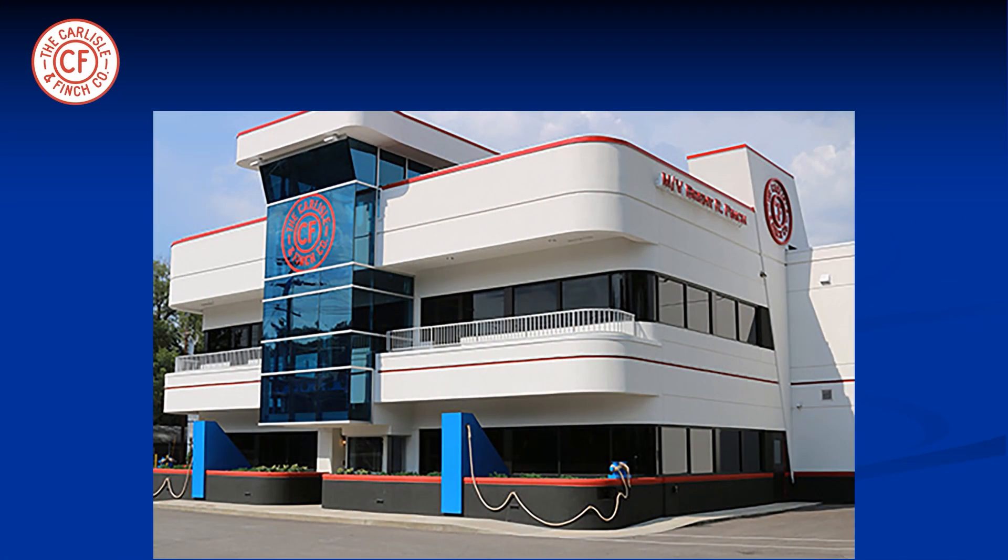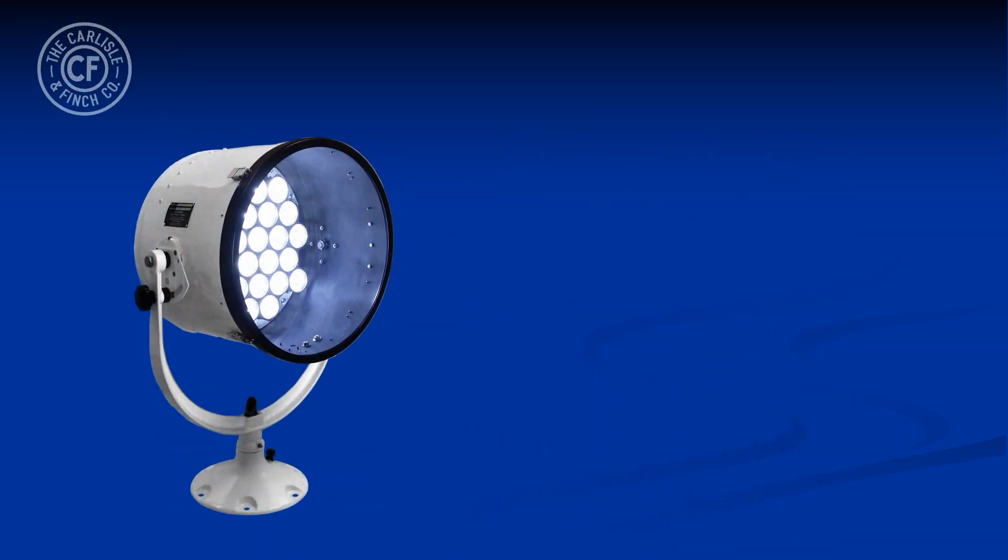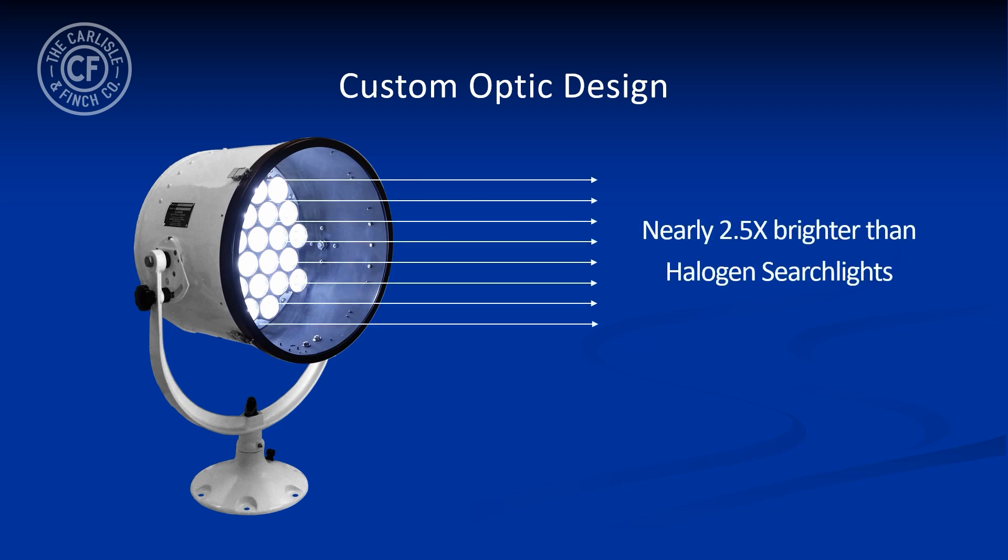The Carlisle & Finch company, founded in 1894 and the inventor of the world's first carbon arc searchlight, now offers a new exciting LED product line. Rather than using off-the-shelf optics, Carlisle & Finch has created a custom optic design which produces the most powerful LED beams — nearly two and a half times brighter than halogen searchlights at a mere fraction of the wattage.